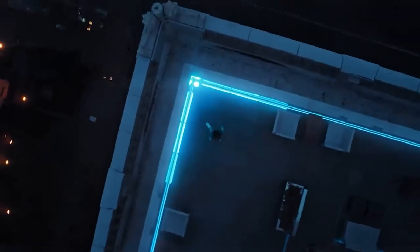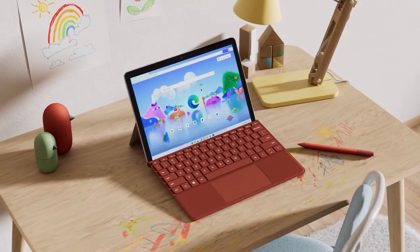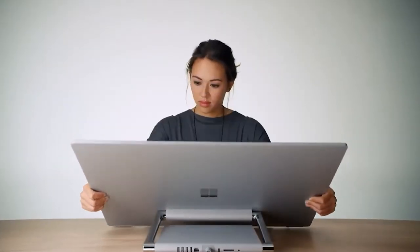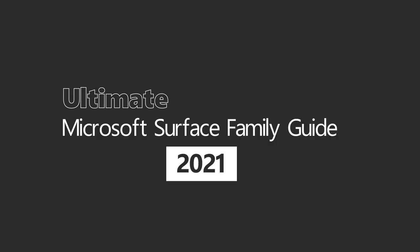If you or someone you know is in the market for a new computing device, the Surface family is a great place to start to begin your search for the perfect device. Surface represents the best of what Windows devices have to offer. Over the years, the Surface family has grown to encompass a truly impressive assortment of devices from compact 2-in-1s to elegant all-in-one desktop solutions. There truly is a device for everyone in the Surface family. Welcome to the Ultimate Microsoft Surface Family Guide 2021.